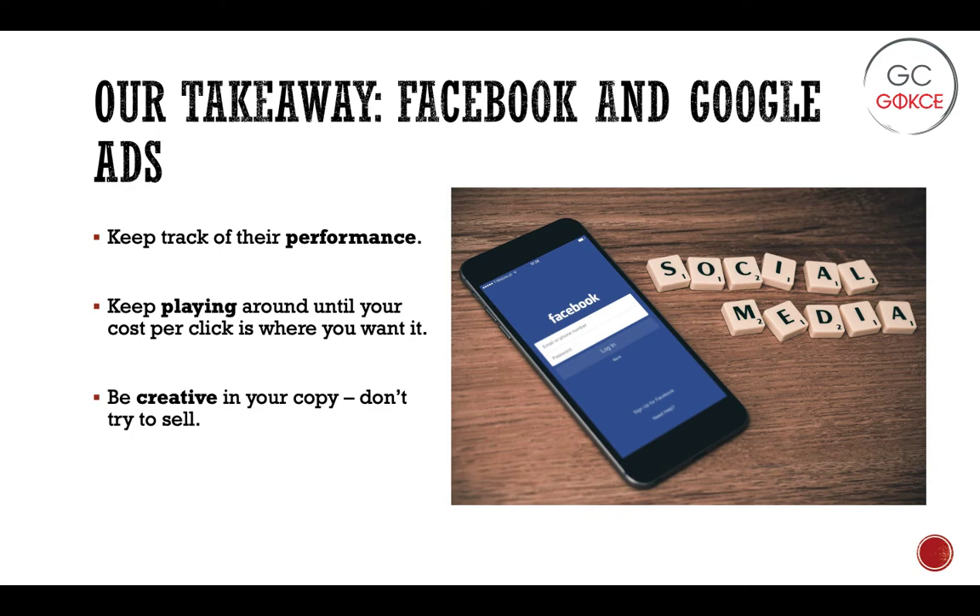Our key takeaways from this section: the most important piece of advice is to keep track of your performance. If you are running Google and Facebook ads, make sure they are actually performing and worth their cost. If they aren't, keep playing around with it until your cost per click is at a reasonable number. And the last point is be creative — try to think outside the box with your copy and above all else, don't just try to sell.